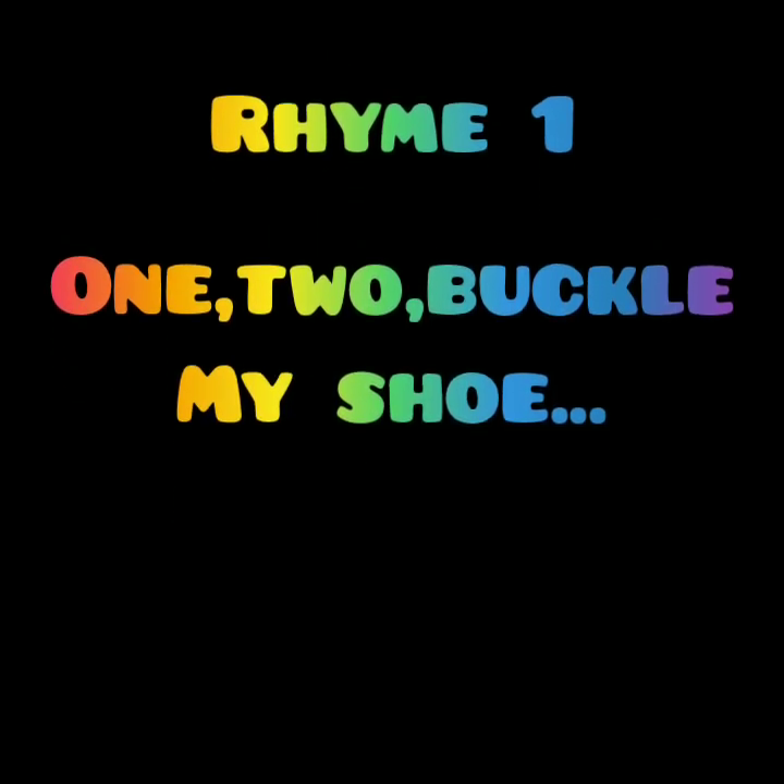Our first rhyme is '1 to Buckle My Shoe'. In this rhyme, we will enjoy the counting of numbers. Let's start.